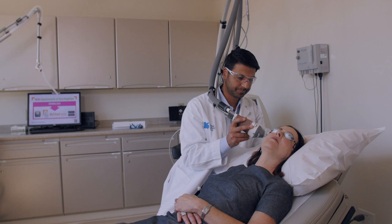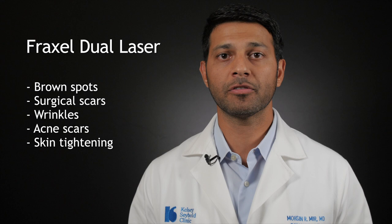There are two different types of Fraxels that we have here at Kelsey. We have the Fraxel Dual and we have the Fraxel Repair. The Fraxel Dual is more of a superficial treatment. We use it for brown spots, surgical scars, wrinkles, acne scars, and mild degrees of skin tightening.